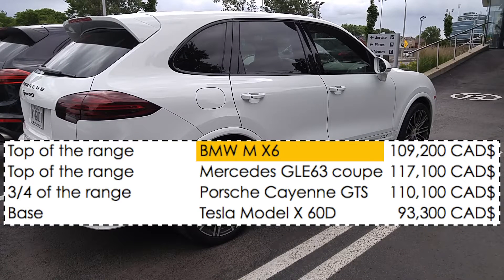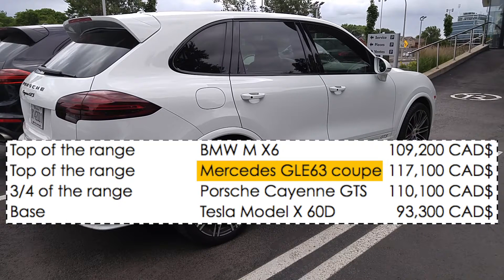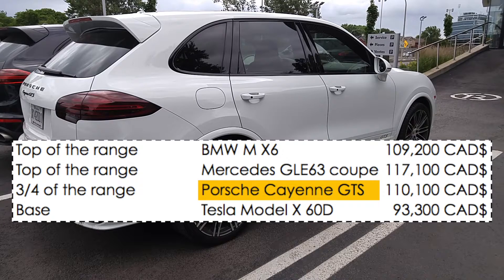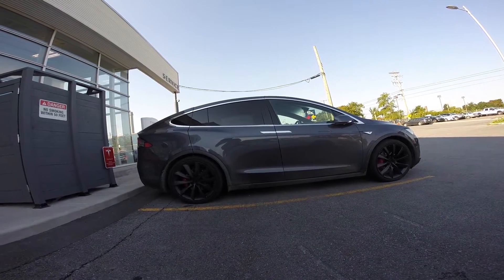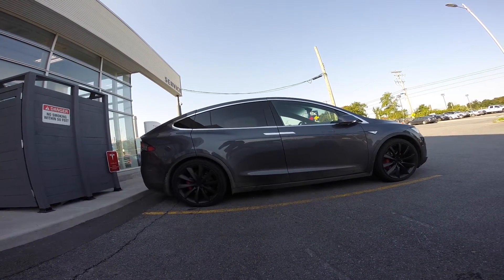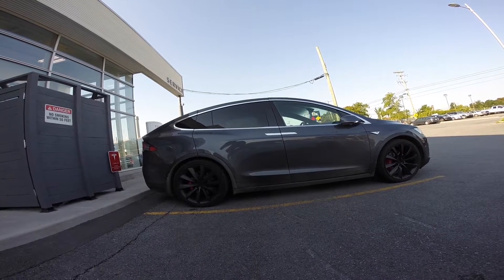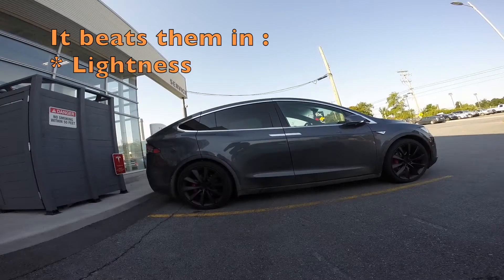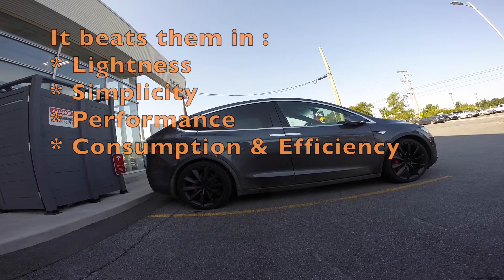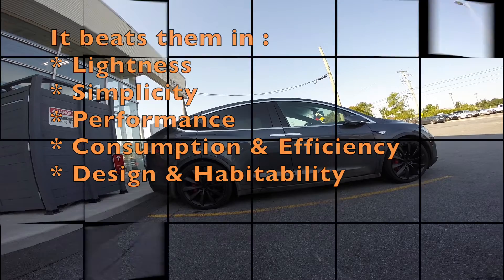Price-wise, the cheapest Model X is actually comparable with the most expensive BMW X6 M, Mercedes GLE 63 Coupe AMG, and the Porsche Cayenne GTS. There's also another issue: how do you compare a car powered by electricity with something as complex as a combustion engine? It beats them in lightness, simplicity, performance, consumption, and efficiency.